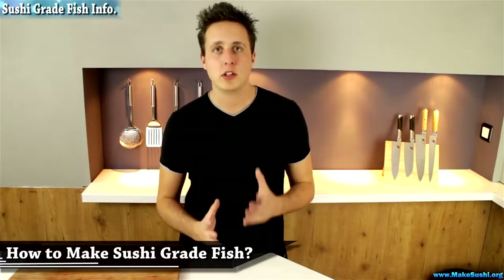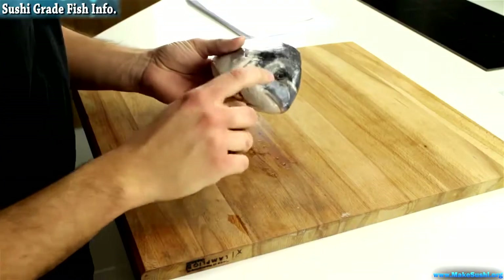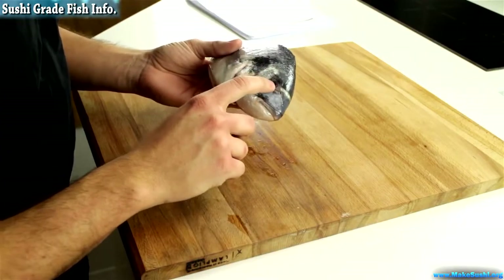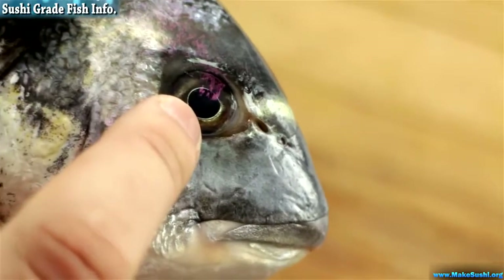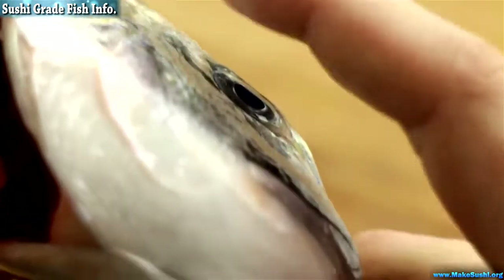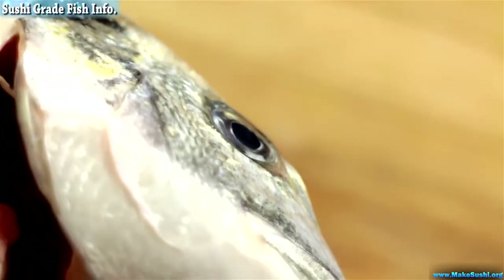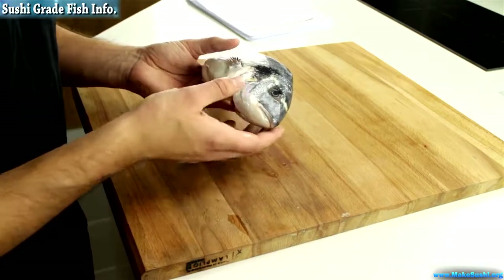To make sushi-grade fish you need to buy great fresh fish, and to do this you need to know how to recognize a good fresh fish when you see one. The first thing to look for is the eyes — you want a nice deep black pupil and the eye popping out slightly from the head of the fish. If it indents inward it's probably a bit old. Don't be shy; feel the eye and if it feels nice and plump then it's good.